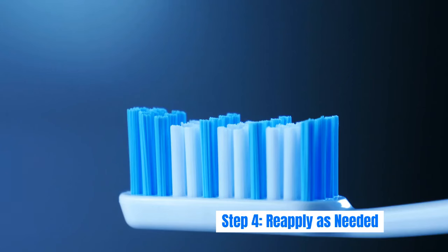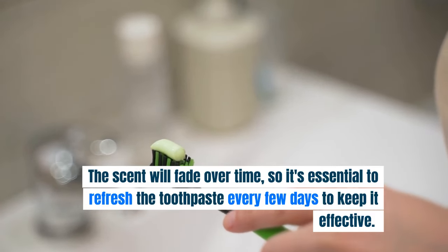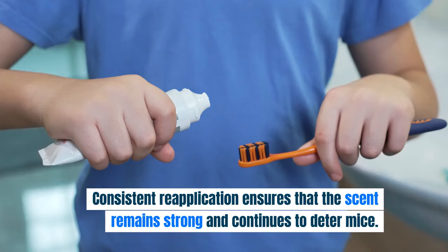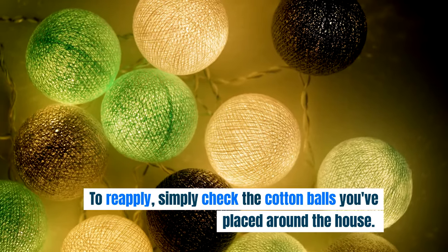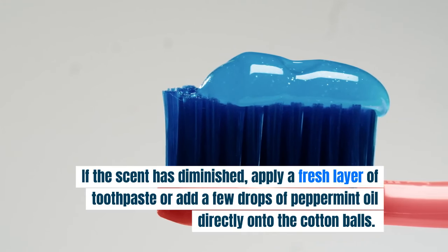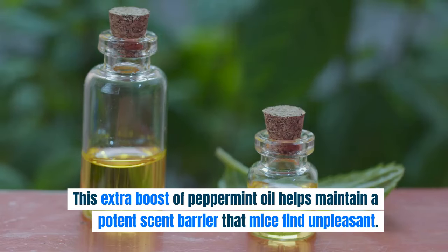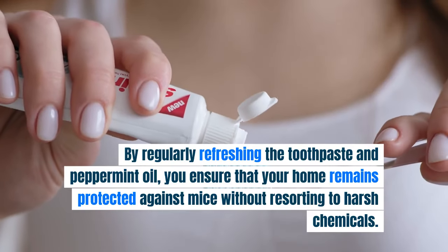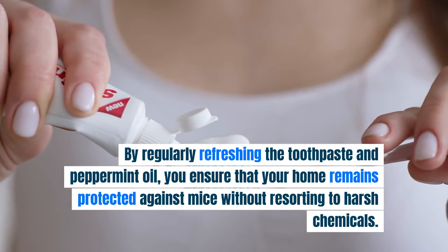Step 4: Reapply as needed. The scent will fade over time, so it's essential to refresh the toothpaste every few days to keep it effective. You can also add a few drops of peppermint oil to boost the scent. To reapply, simply check the cotton balls around the house — if the scent has diminished, apply a fresh layer of toothpaste or add a few drops of peppermint oil directly onto them. Regularly refreshing ensures your home remains protected against mice without resorting to harsh chemicals.